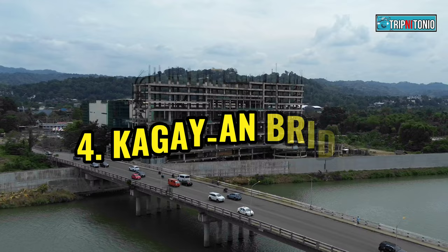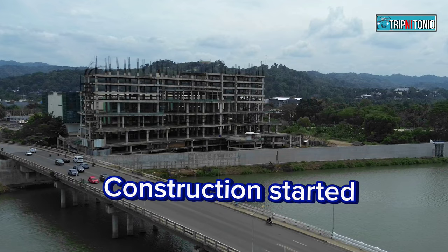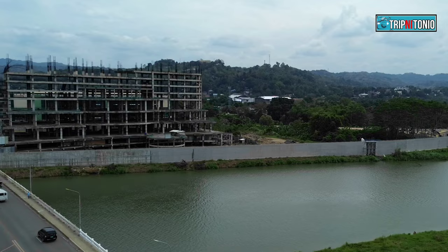Number 4: Cagayan de Oro City Bridge. The construction was started in 2006, and it was inaugurated on August 10, 2010.